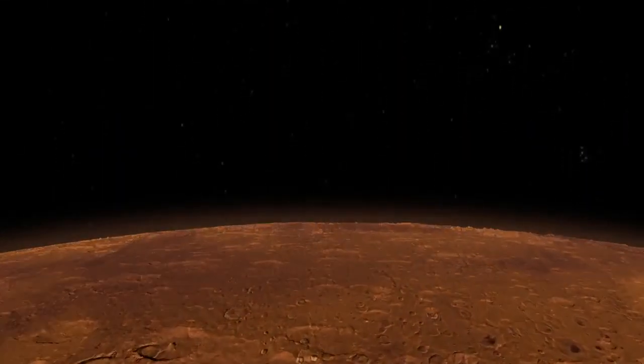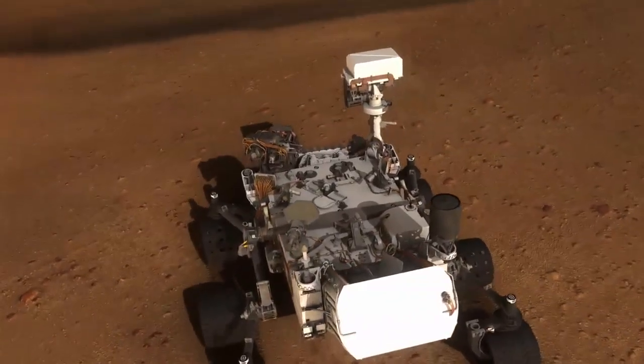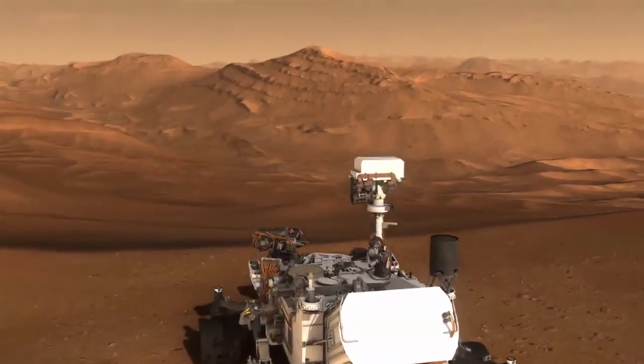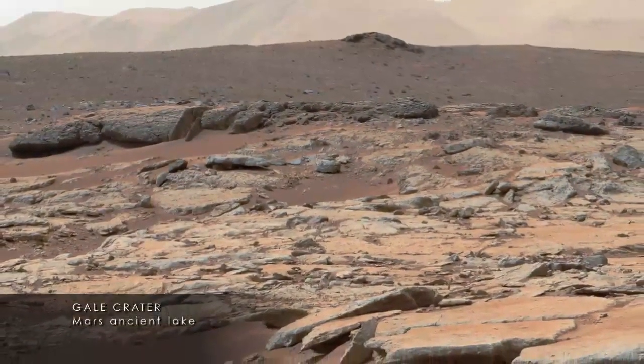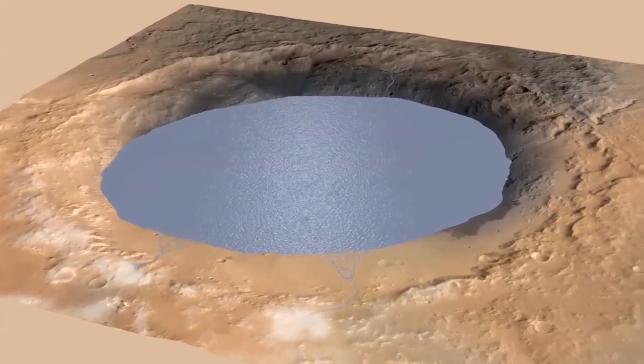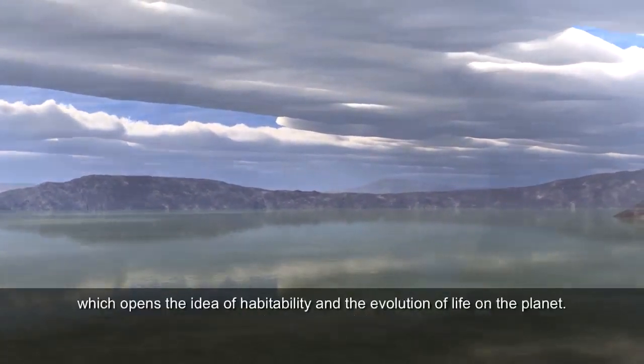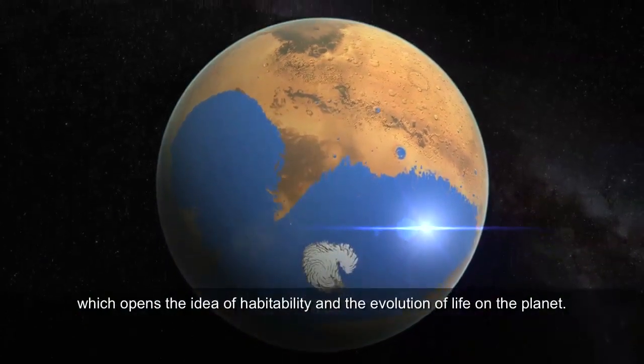This new scenario means that Mars would have stayed wet for longer than previously thought, expanding its ancient habitability. We now know that Mars was wet for a much longer time than we thought before. Curiosity shows it was wet for one and a half billion years — already much longer than the period of time needed for life to develop on Earth. And now we see that Mars must have been wet for a period even longer. It's fascinating that we can learn so much about 4.5 billion years ago from measurements taken right now, and ultimately conclude this idea of an ocean covering 20% of the planet, which opens the idea of habitability and the evolution of life on the planet.